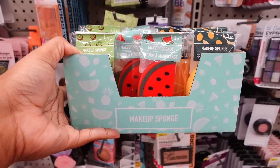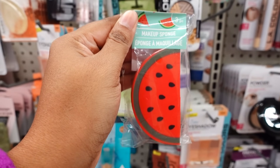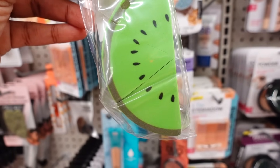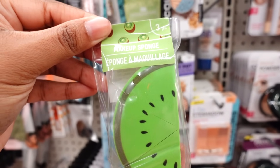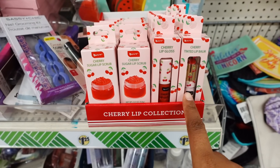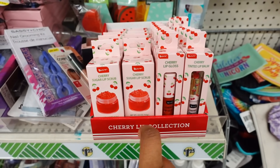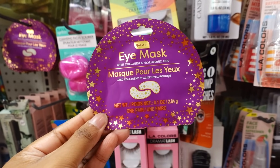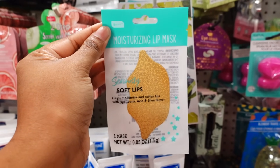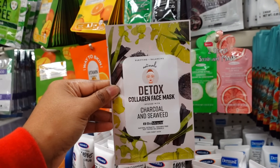A foam holder was just sitting on the shelf in the makeup aisle. They have a three-pack makeup sponge in different fruit shapes — watermelon, lemon, kiwi. You get three different squares of makeup sponge. Cherry Lip Collection: you get the cherry tint lip balm, the cherry lip gloss, and the cherry sugar lip scrub. They have some new eye masks — this is new this week. Also new by B Pure: Moisture Lip Mask — you only get one.